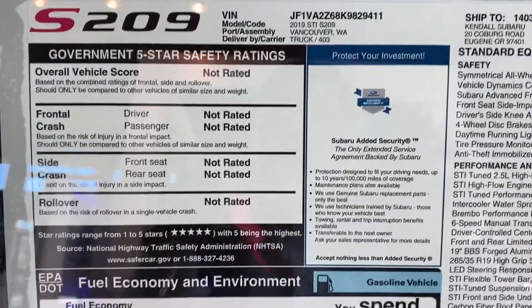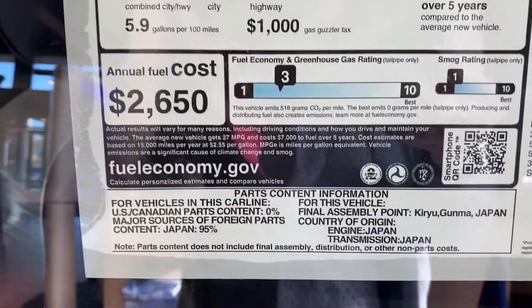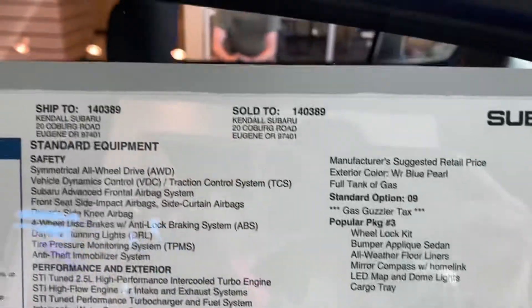Some information on the manufacturer's suggested retail price and some information on the vehicle itself.